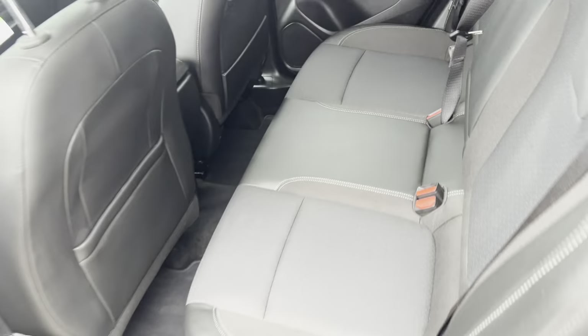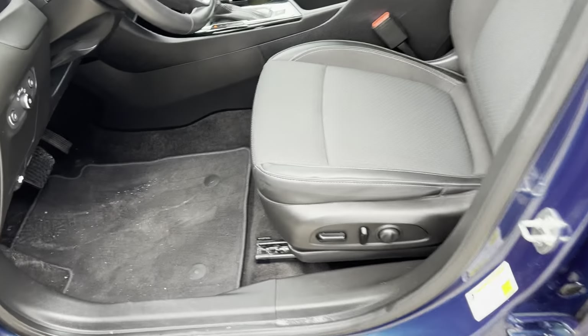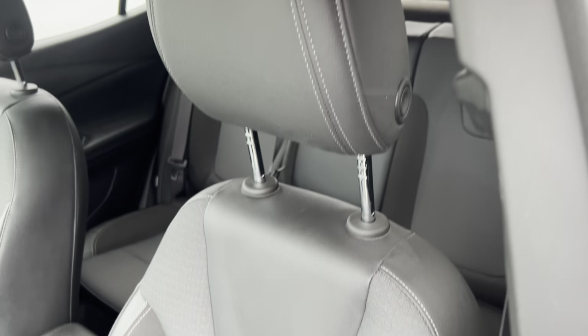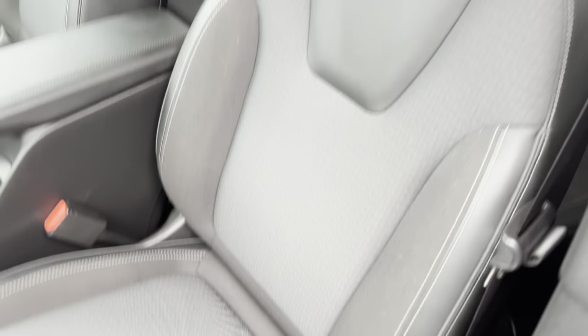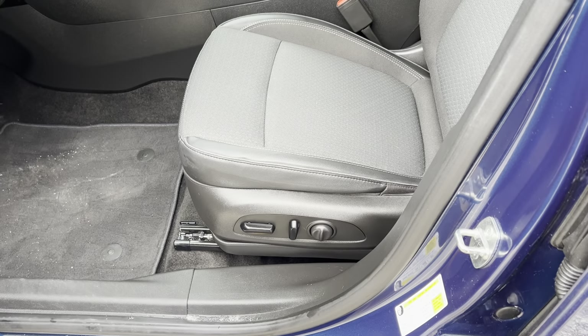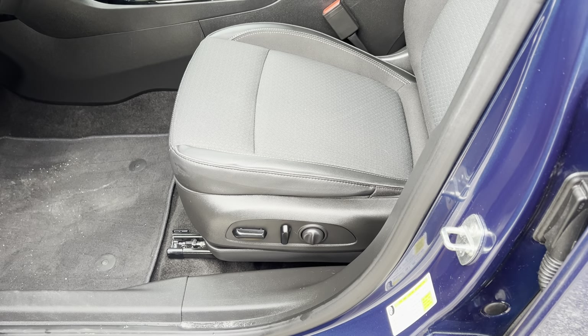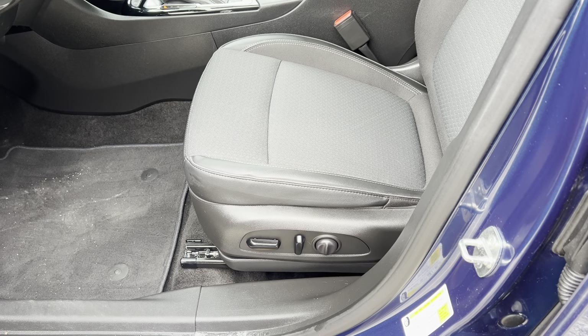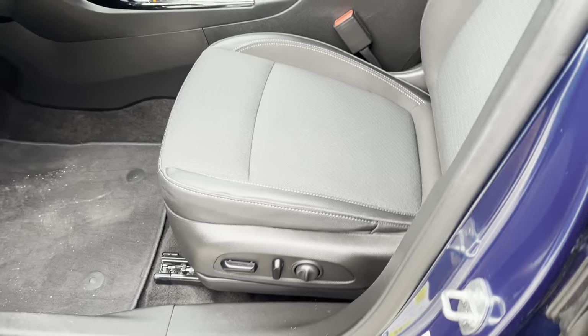Fold seats and those will come right down. The driver gets that same kind of leather bolster, so stronger leather on the back and leather on the seat headrest. Powered seat for the driver — this is going to be an eight-way powered seat; it will go up, down, forward, back, angle, and then of course has the seat back and lumbar support as well.